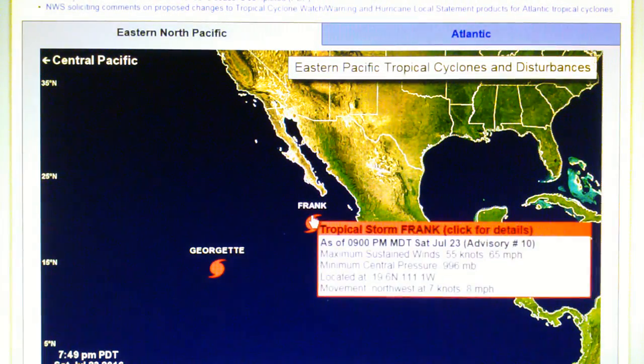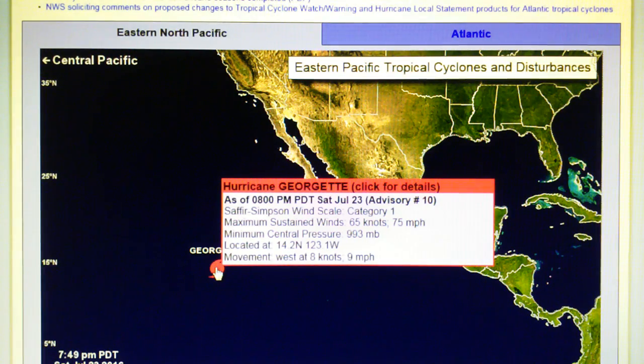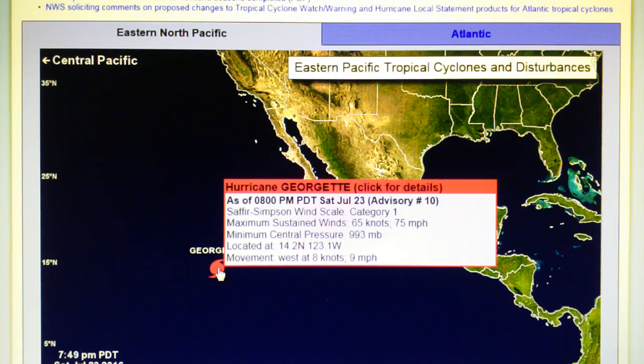We have Frank and Georgette. Frank is moving up right along the Baja Peninsula at eight miles per hour with 65 mile per hour winds. And we have Georgette over here — this is a 75 mile per hour hurricane, category one, with 75 mile per hour maximum sustained winds, moving due west at nine miles per hour, with a core pressure of 993 millibars.